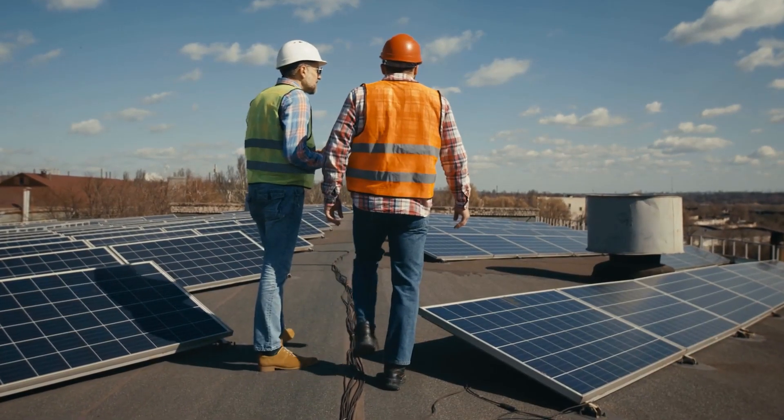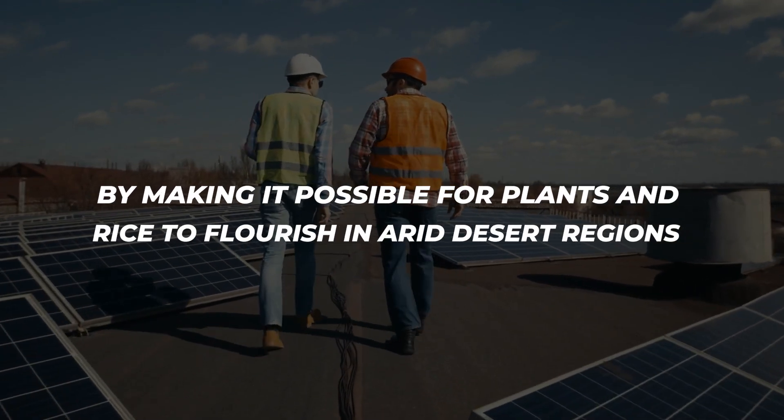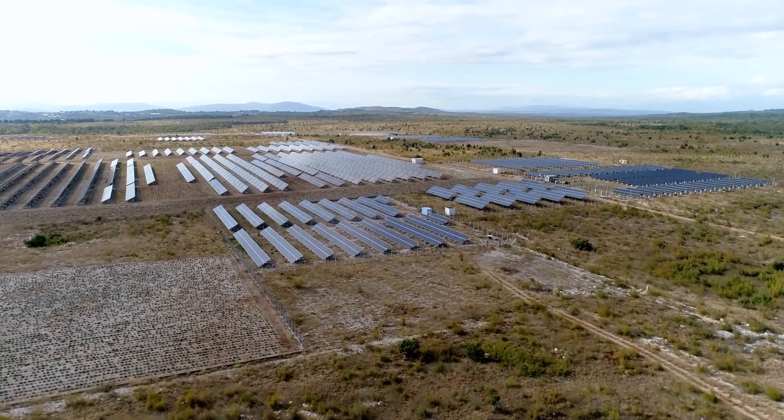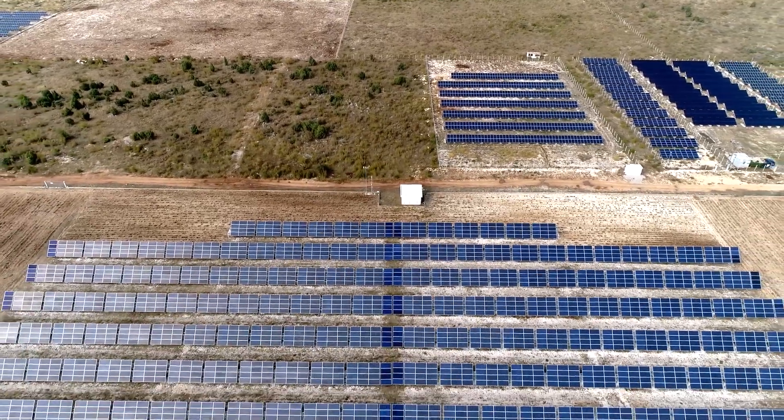This innovative project breaks barriers by making it possible for plants and rice to flourish in arid desert regions. This remarkable project has been recognized by the prestigious Guinness Book of World Records, establishing its status as the largest photovoltaic panel power station in the world.